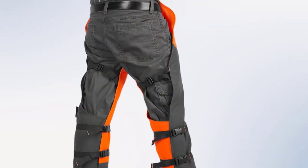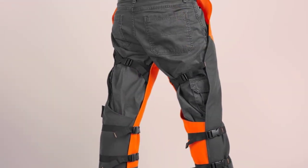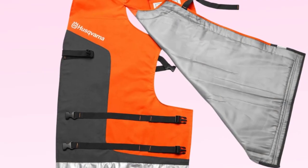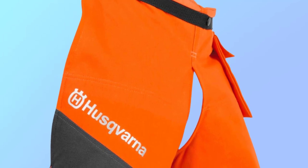Moreover, its 5-layered material, including PVC coating, tech wrap, and denier polyester up to 1000, provides ultimate protection from the chainsaw's sharp blades. Surprisingly, as the chainsaw blade touches the upper layer of the chap, a strong fiber bursts out and stops the chainsaw instantly.